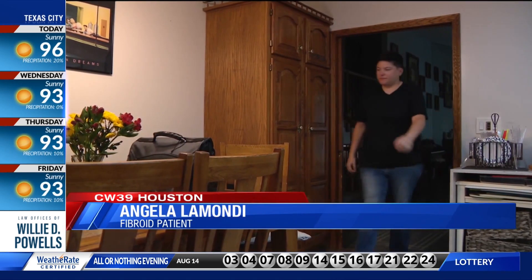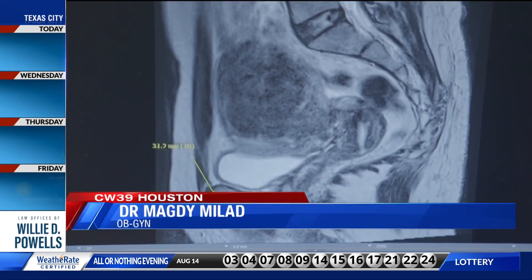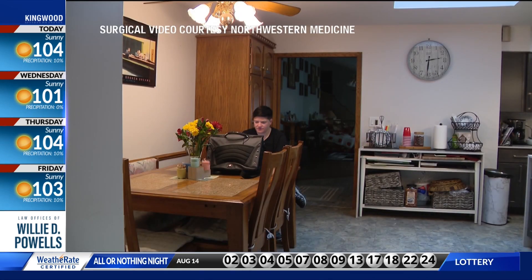Initially I was told I'd need a full hysterectomy, which I was surprised by. That was one option 41-year-old Angela Lamonti had after an MRI scan revealed several large fibroids that were causing daily pain and pressure and compromising her bladder function.